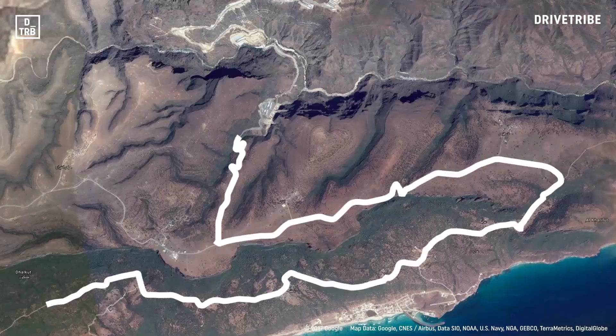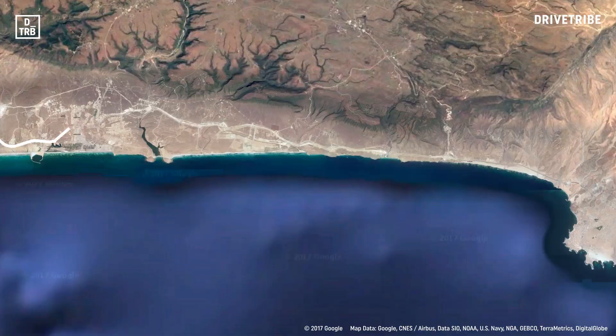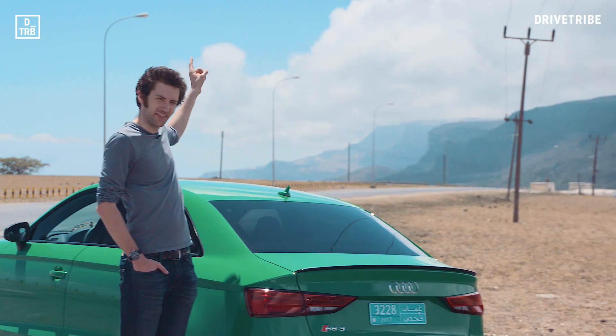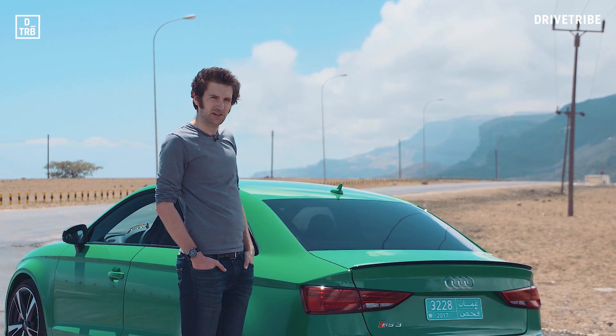The region we're in is Dhofar, in the south of the Sultanate of Oman, and we're tracing a route east along the coast with the Arabian Sea. But if you think this is just a Pacific Coast Highway move to the Middle East, think again — that is a camel, and that is the border with Yemen, and I don't really want to get much closer to either of them.